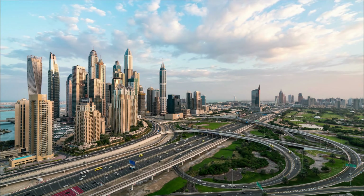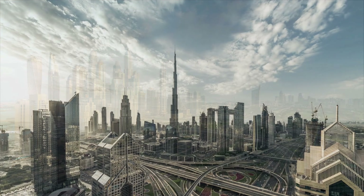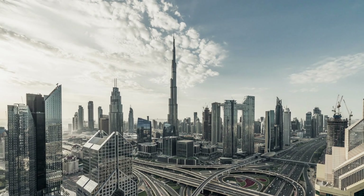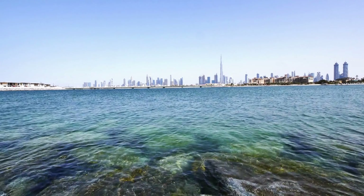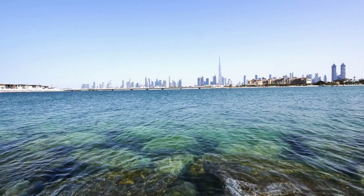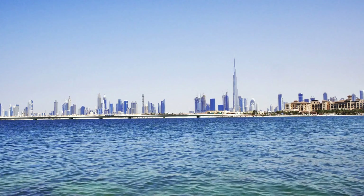And there you have it, an exhilarating journey through the secrets, history, and incredible facts about the Burj Khalifa in Dubai. From its groundbreaking engineering to its breathtaking views, this iconic landmark is a testament to human achievement and a tribute to the city's vision.